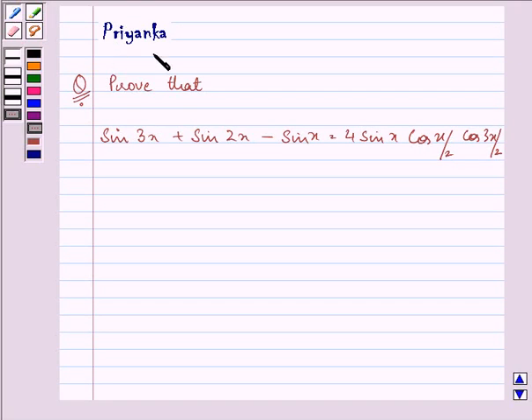Hi, how are you all today? I am Priyanka and let us discuss the following question. It says: prove that sin 3x plus sin 2x minus sin x is equal to 4 sin x cos(x/2) cos(3x/2).